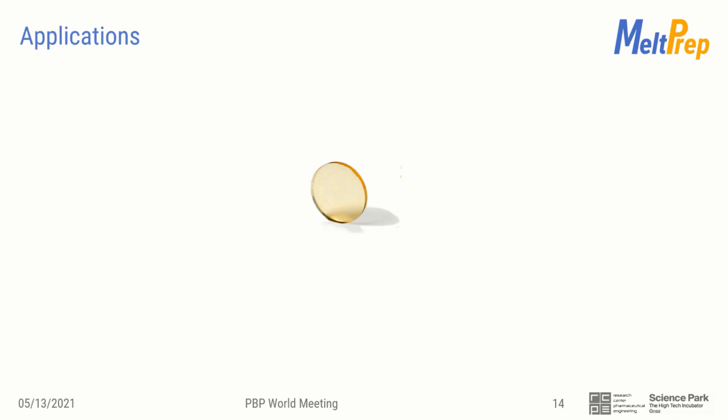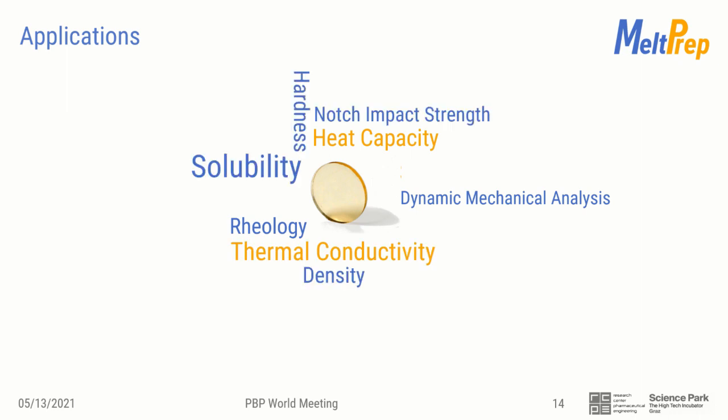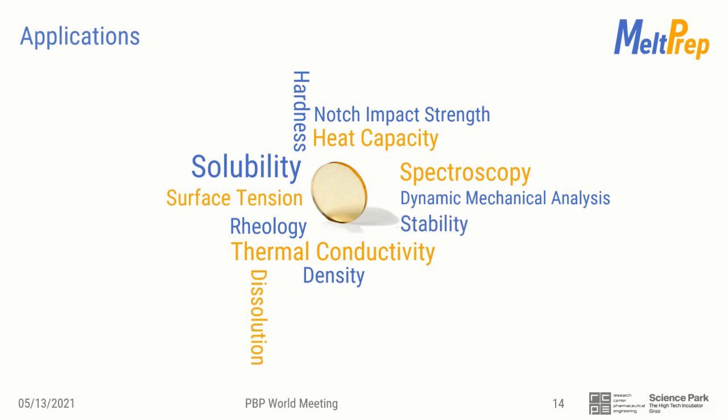Let me show you some of the leading applications. It all started with sample preparation for rheology during my PhD. My colleagues were interested in other analytics — DMA, solubility testing, dissolution testing, and much more. It soon turned out that our customers are much more creative in using our tools than we are.